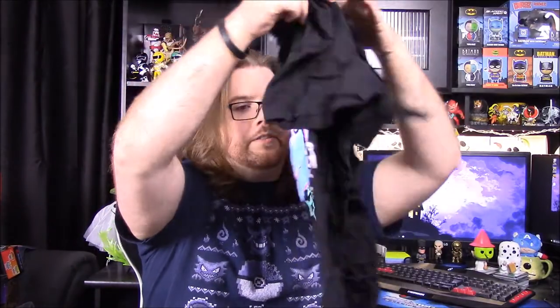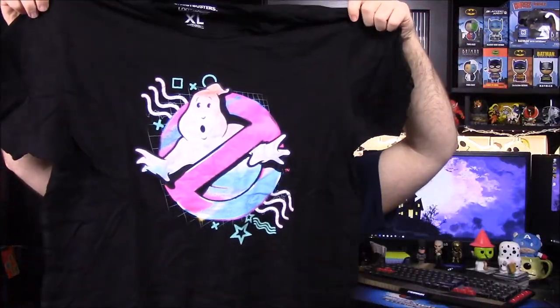Next up we have our t-shirt for the month, and it looks like it is a Ghostbusters shirt. I really like the colors of this. It is a Ghostbusters shirt. You can see there's like a graffiti-ish kind of Ghostbusters logo, and I like the whole pink and blue color there.